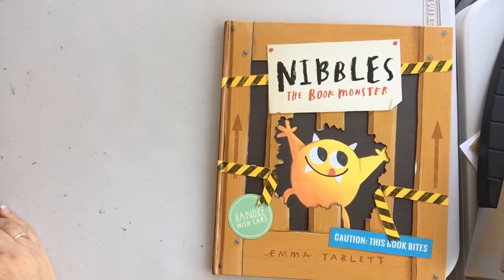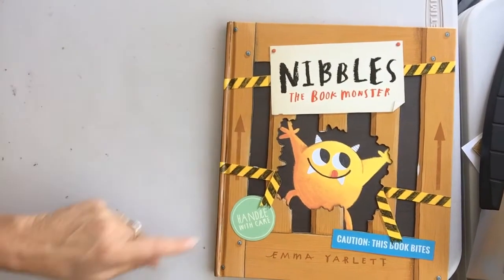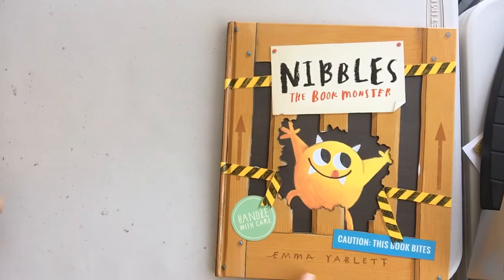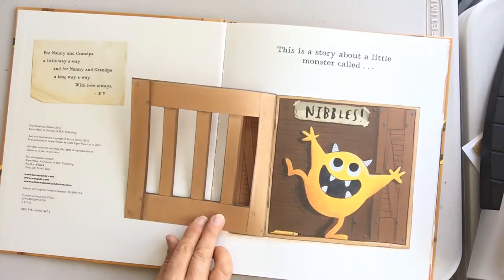Happy afternoon, boys and girls! We are going to read Nibbles the Book Monster. Caution: this book bites! It's by Gemma Yarlett. This is a story about a little monster called Nibbles.